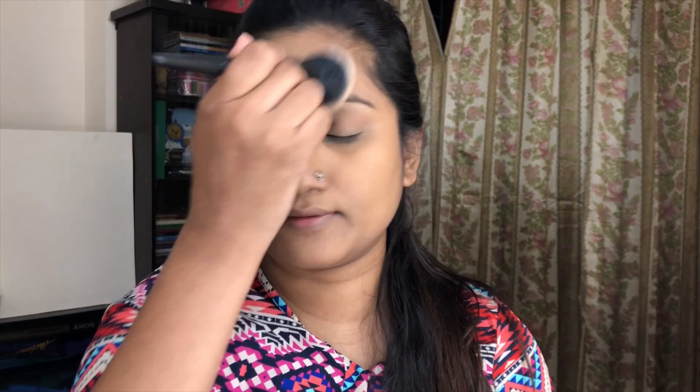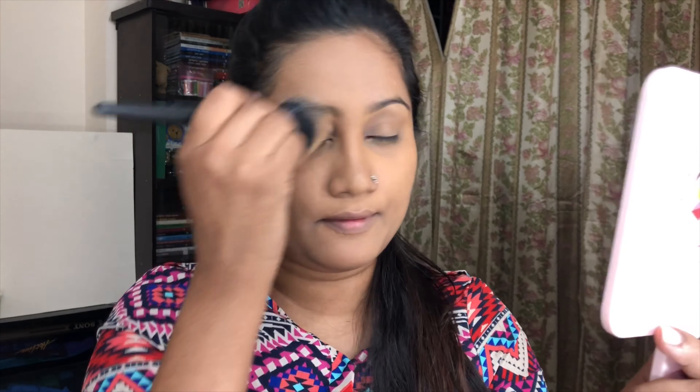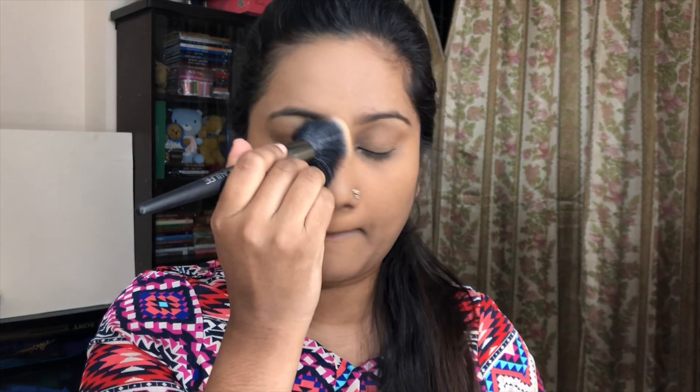The concealer is done. Now I'm setting with face powder — this is my favorite face powder and I'm using a buffing brush to set the base. You don't need extra loose powder; just set with your face powder. I prefer to keep this step simple and quick so the makeup takes minimal time.